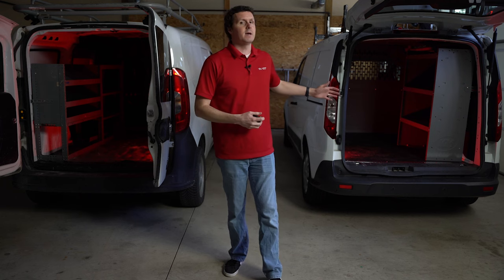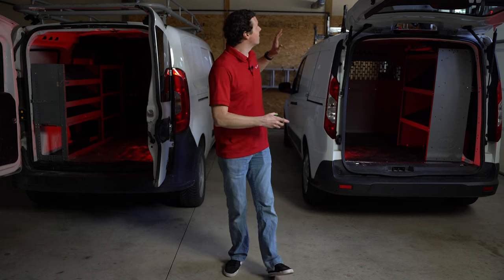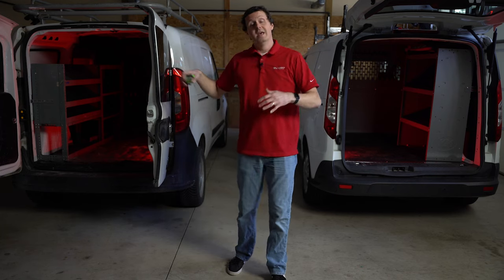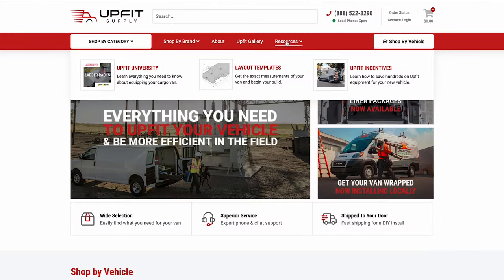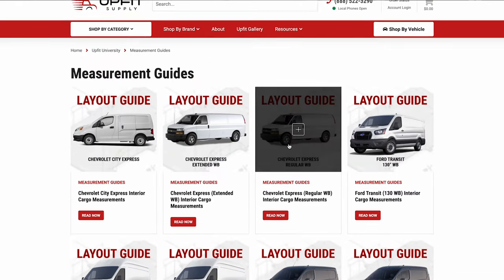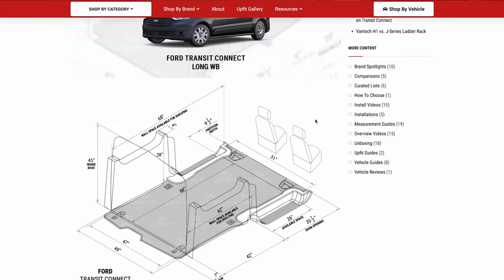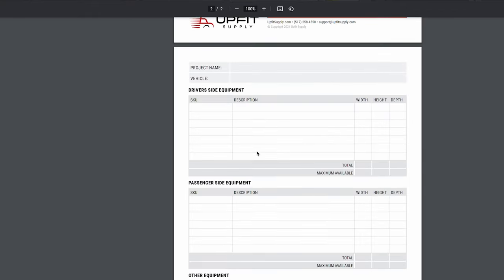If you're looking for full measurement specs for the back of these two vans, we have a measuring guide video for the Transit Connect and we're going to be doing one for the Ram Promaster City. On our website we have a full layout guide for basically every cargo van that exists, showing all the important measurements. There's even a PDF you can download, print out, and write on. Check that out at UpfitSupply.com.